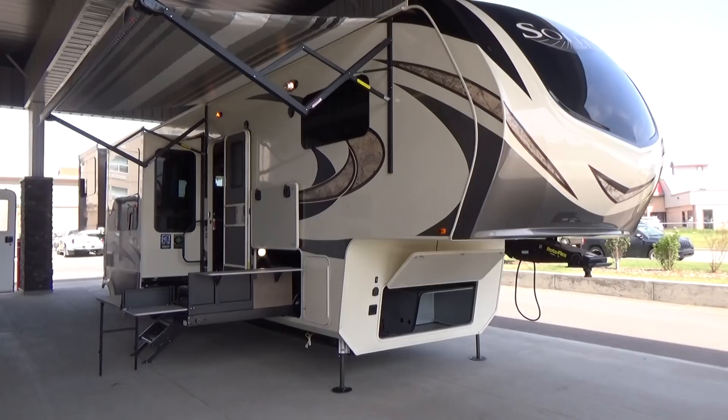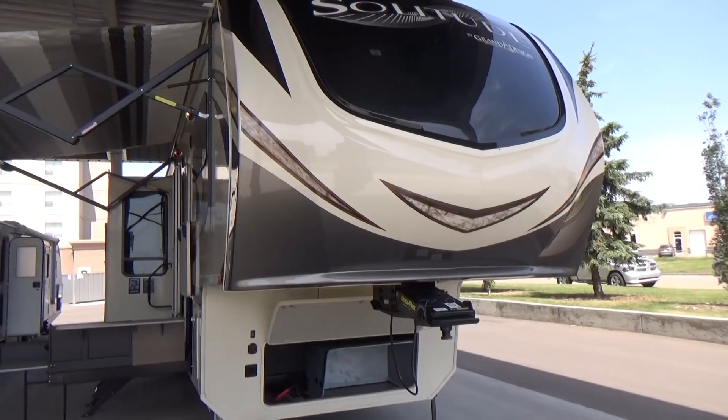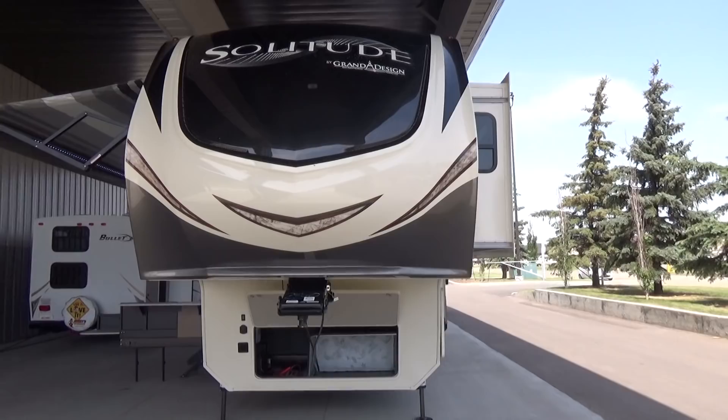Hello friends, this is Clayton Phillips, Sales Manager at Woody's RV World, Leduc, in Alberta, Canada. I'm pleased to do a fly-through video on the all-new, to this location, the 375 RES Solitude.